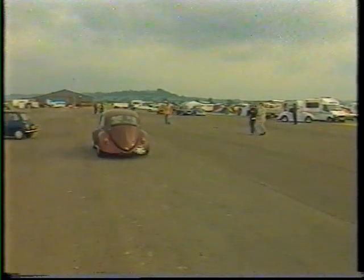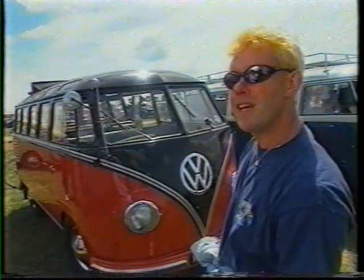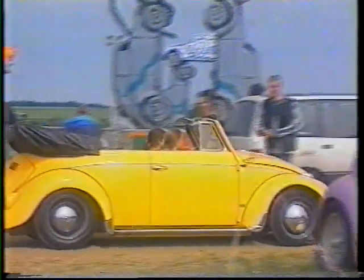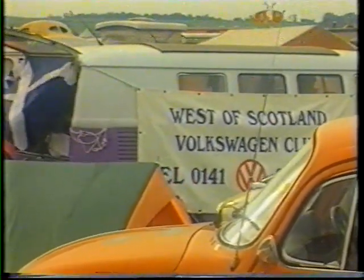They've got so much character and even when things go wrong it doesn't matter because they're lovely. You can do so much to them and it's so cheap to do them. They're a cult vehicle — they always have been — so you get an identity by having one, and everyone joins a group of enthusiastic owners and travels up together for a wild weekend here. The more crazy ones come to Beetle Bash.